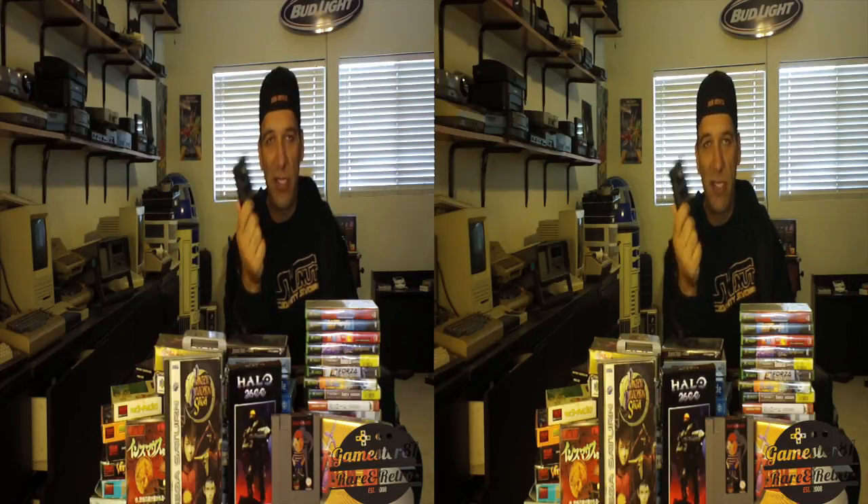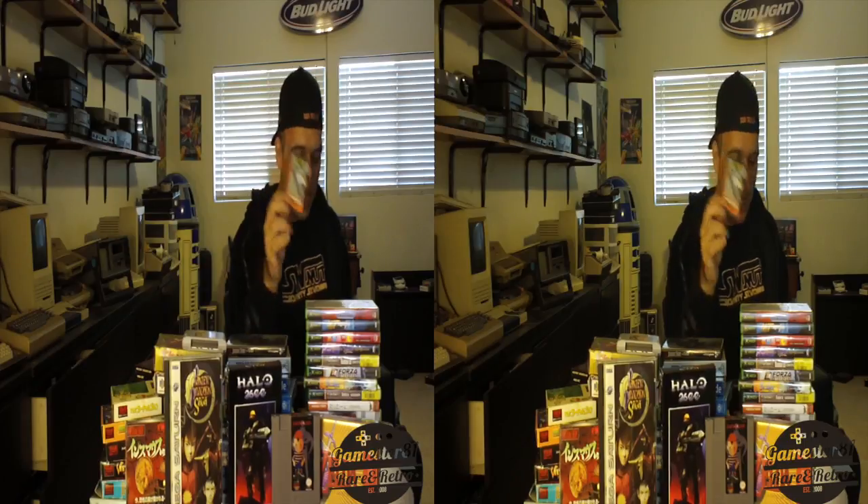I picked up ColecoVision. This is Blackjack and Poker — just a standard card game for the ColecoVision. If you like tabletop games, definitely worth checking out. Also this is by Atari Soft — this is Centipede for the ColecoVision, a direct port from the arcade. A really good port of Centipede for the ColecoVision. Any of these Atari Soft titles for the ColecoVision are somewhat uncommon — I wouldn't necessarily say rare, but definitely uncommon.